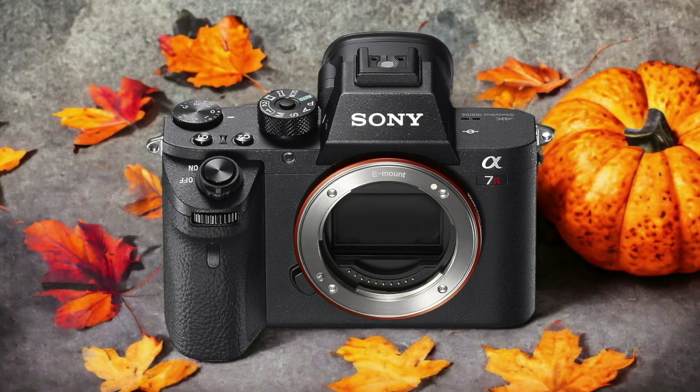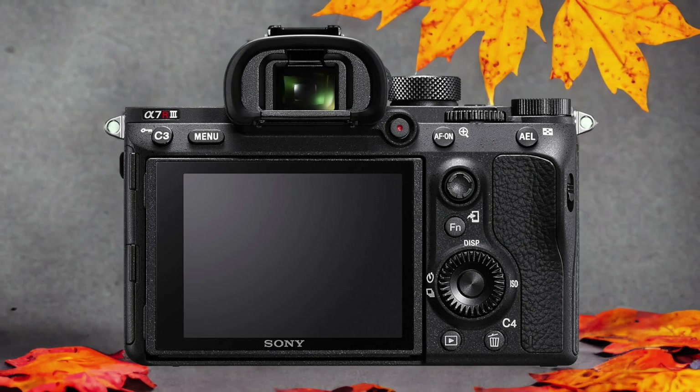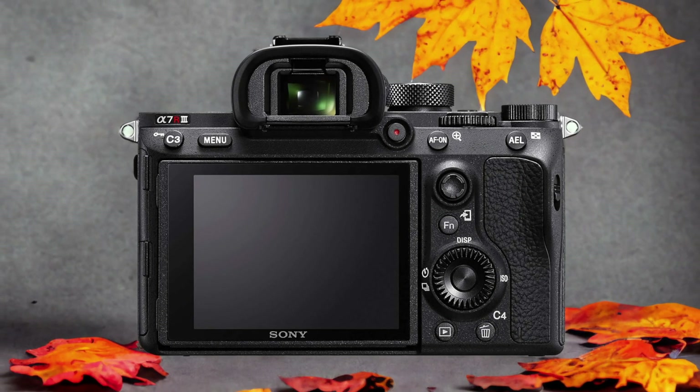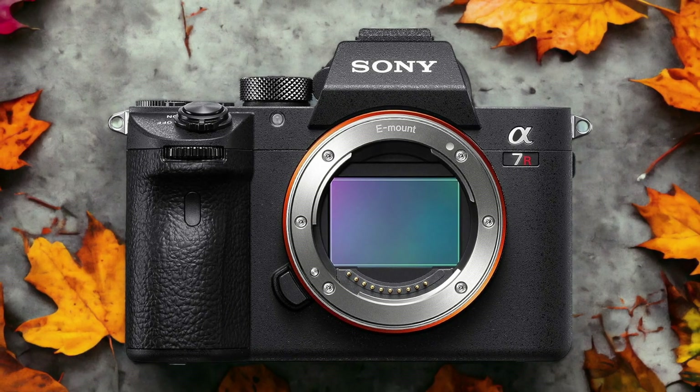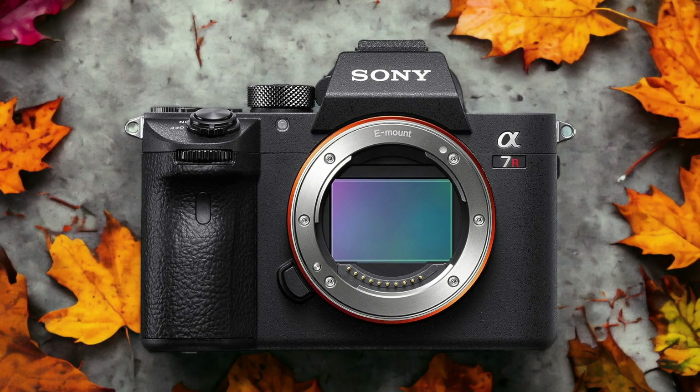The Sony A7R III and the Sony A7R II are two digital cameras that were officially introduced respectively on the 25th of October 2017 and the 10th of June 2015. Let's take a look at how their specs compare to each other.